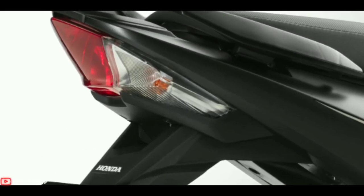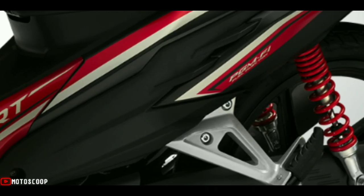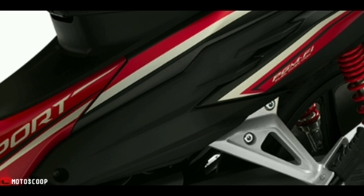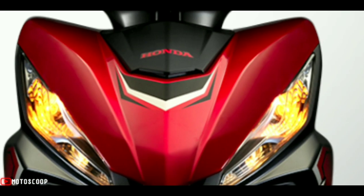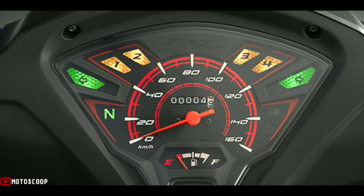A bike with a front cover designed delicately and strongly, showing a very modern and attractive beauty. Breakthrough design style with unique and elegant embossed lines on the body. In addition, the bike's stamp is created from sharp lines.